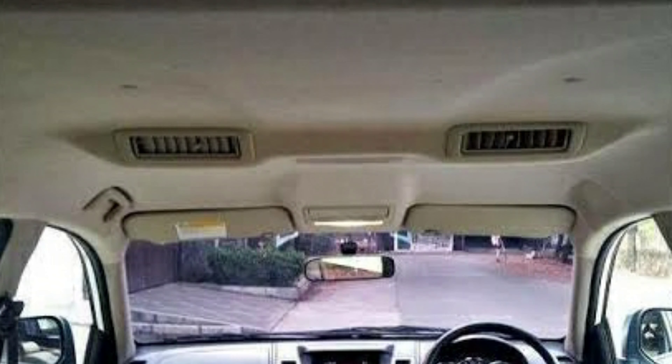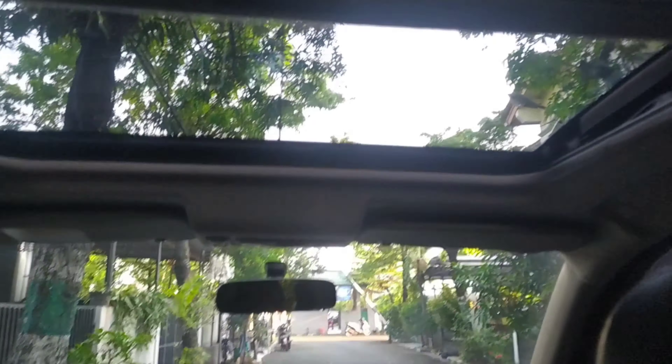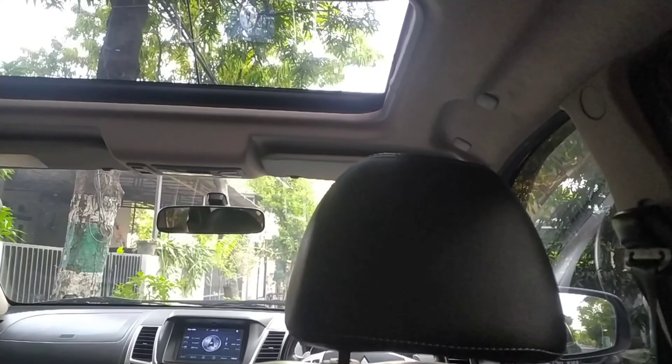Di sini ada double blower kalau untuk tipe di bawahnya, tapi kalau di tipe Dakar kan ada sunroof, jadi kacanya otomatis masuk ke sini kalau mau ngebuka sunroof-nya. Jadi gak ada double blower di sini, double blower-nya pindah ke bagian baris ketiga. Jadi baris ketiga itu enak dingin-dinginan, di baris keduanya panas. Walaupun di tengah ada AC, tapi kalau untuk perjalanan jauh mungkin akan terasa panasnya.